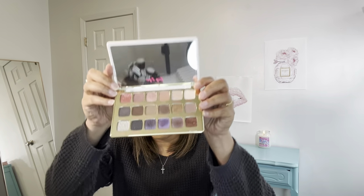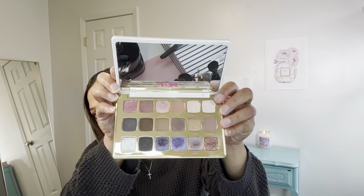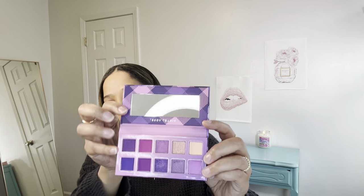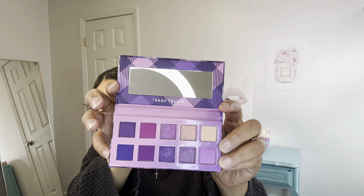We're going to do eyeshadow. I do use the Big Ego palette — this one's by Tarte. This was one of my favorite palettes. Some really pretty colors in here, I recommend this palette. We also have the Violet Voss Sweet Violet palette. This is some real pretty colors here, I recommend this palette as well. I believe I got this one in a BoxyCharm. This is a really good palette.